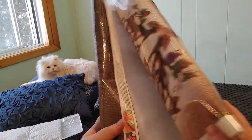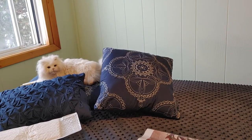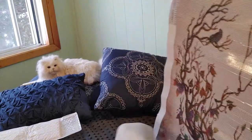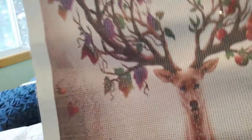I'm just going to slowly roll this backward so we can get a better look at it. So there's antlers with some animals in them, there's a bird and some flowers, here comes the deer, and there's a baby deer in the shadow.